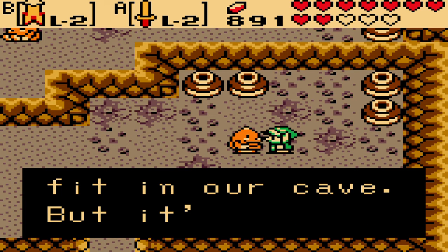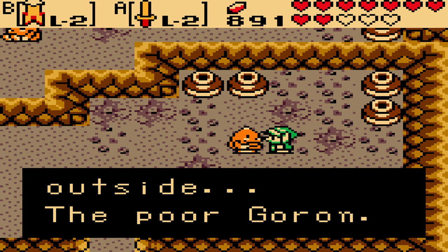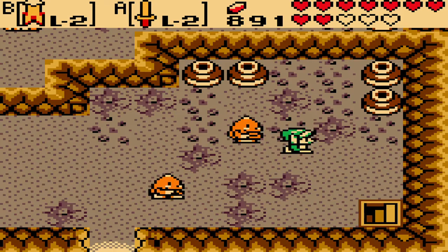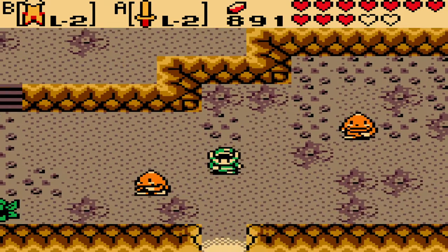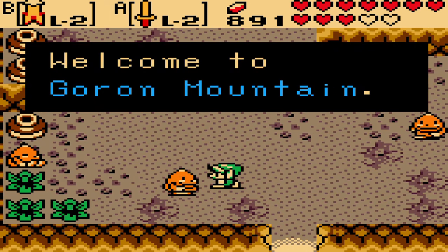Big Goron is so big he can't fit in our cave, but it's so cold outside. The poor Goron. There's lots to see, lots of characters to talk to, and we are here with the Gorons. Welcome to Goron Mountain.